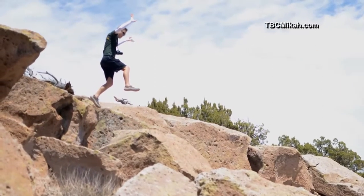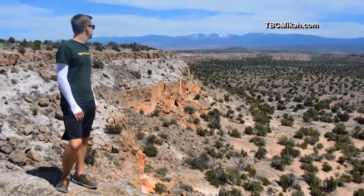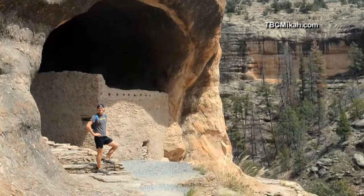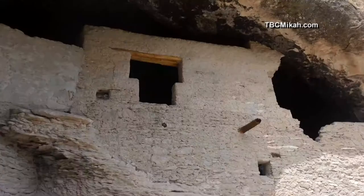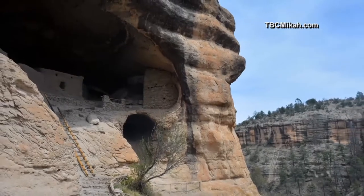As National Parks traveler Micah Meyer moved through the enchanting landscape of New Mexico, he was overwhelmed by its many natural and man-made wonders. At the Gila Cliff Dwellings National Monument, he walked among the ruins of homes that once belonged to the region's indigenous peoples. What makes them so unique to all the other cliff dwellings in the park system is that the public is actually allowed to walk up into these caves.